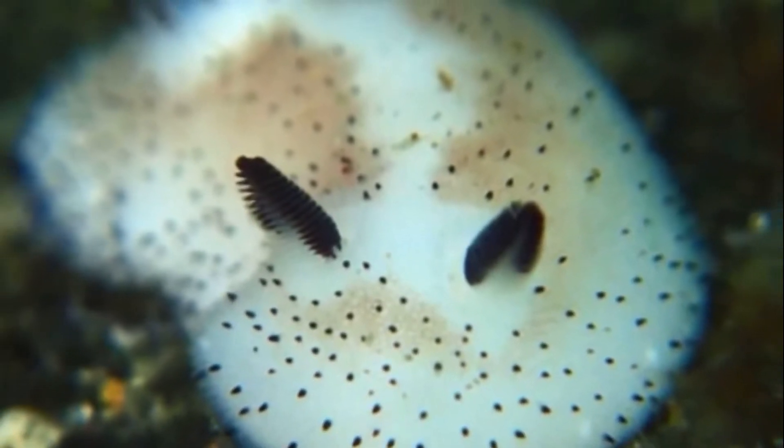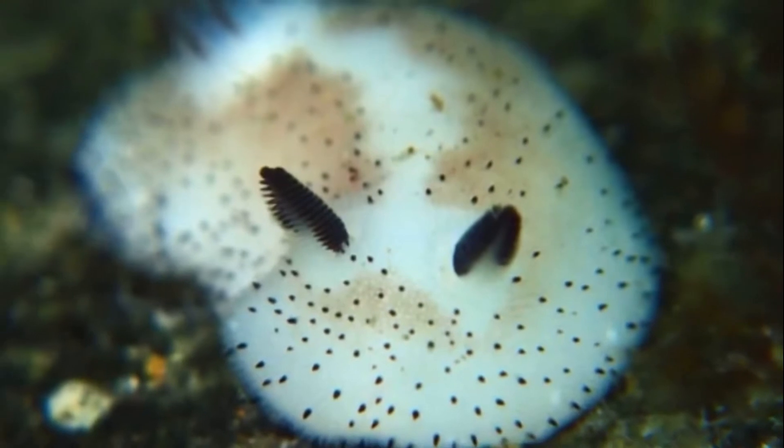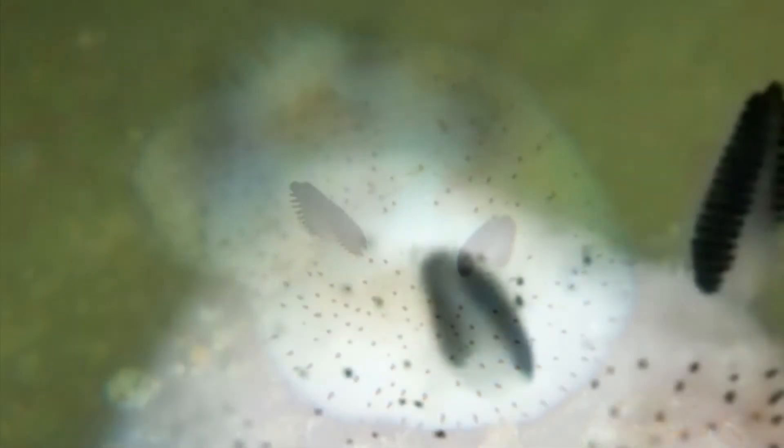The fur is actually a group of small rods called caryophyllidia. These rods are tiny needle-like structures called spicules. They are thought to be sensory organs, like the rhinophores.